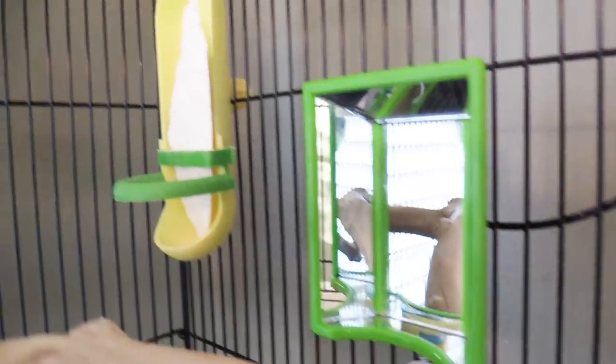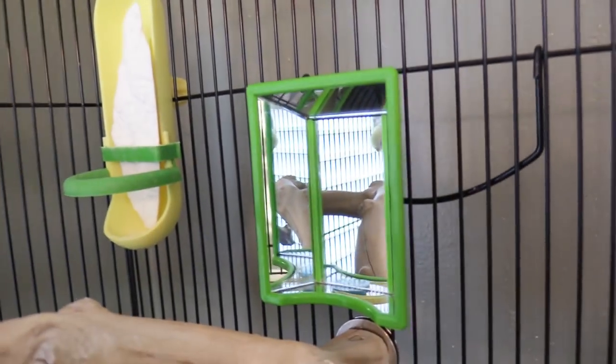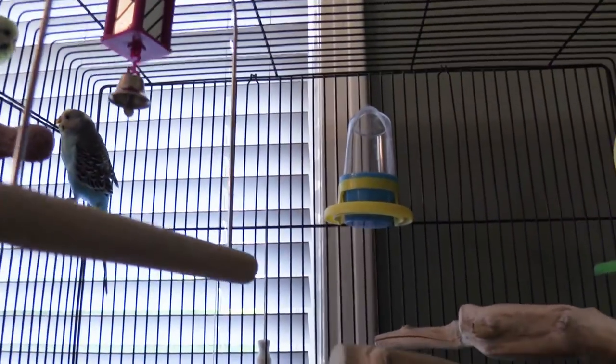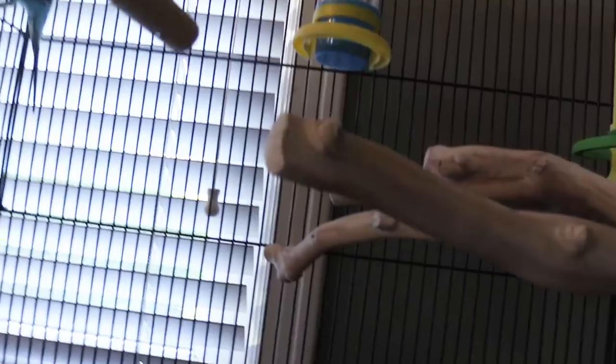Along with perching, it's great to provide your bird with lots of toys. Sidney happens to love this mirror, but cockatiels enjoy a variety of different toys. They may enjoy a swing in their environment much like this one, or smaller mirrors and other things that they can manipulate and play with.